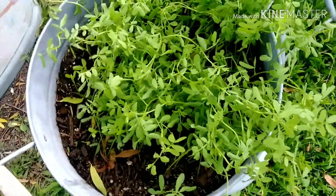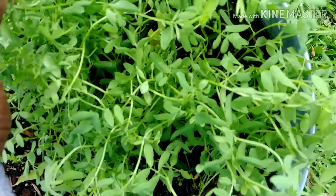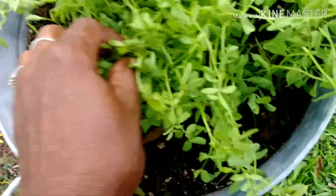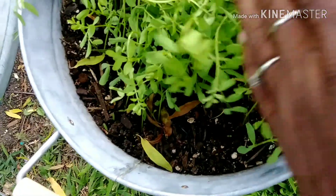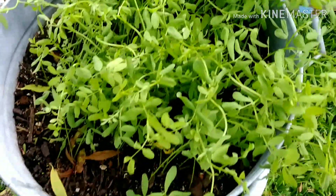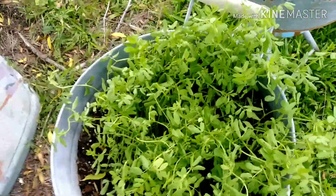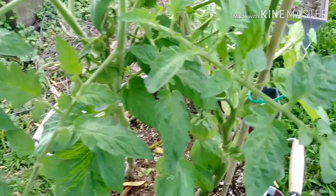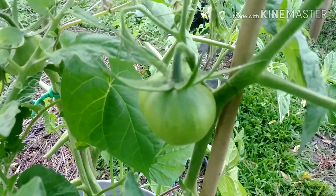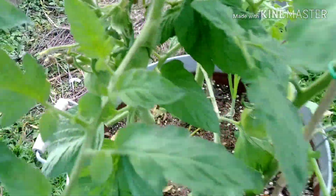This is lentils. They're really going all over this way because of the rain, but as you can see they are really doing very well. And of course, more tomatoes — lots and lots of tomatoes.